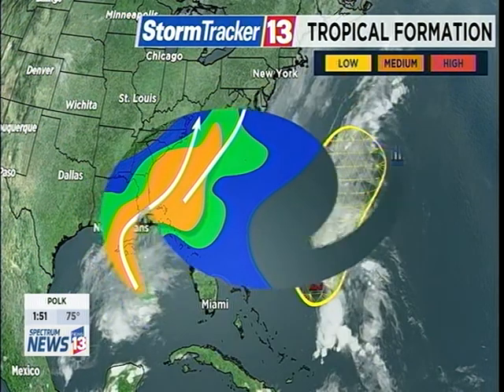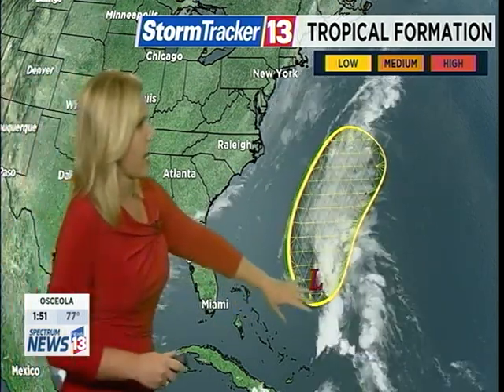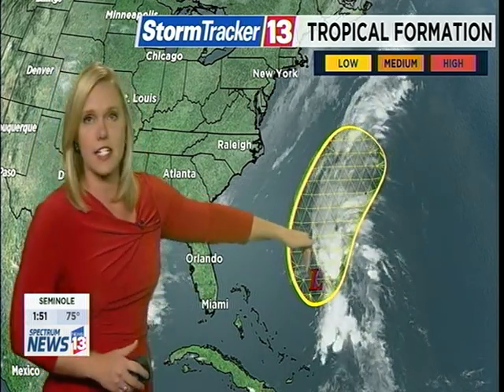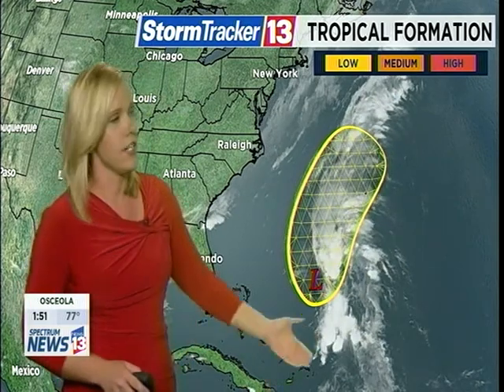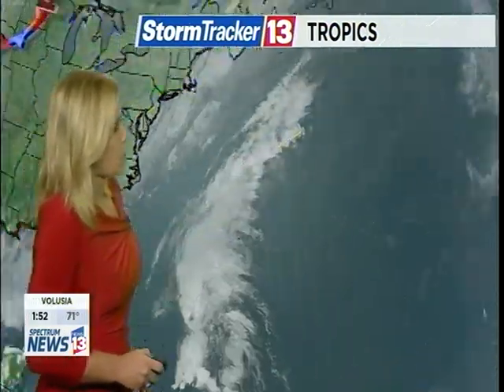At this point we do actually have an area of low pressure just off to the east of the Bahamas. This low has a low potential for taking on tropical characteristics over the next five days, but the good news is it's staying well off to the east of Central Florida and does look like it's going to be staying away from the United States. Bermuda might have a little bit of an issue with some higher winds and some heavy rain, but at this point this is a low possibility that this will develop into a tropical system, and the models are all consistent in this track keeping this area of low pressure away from the United States.